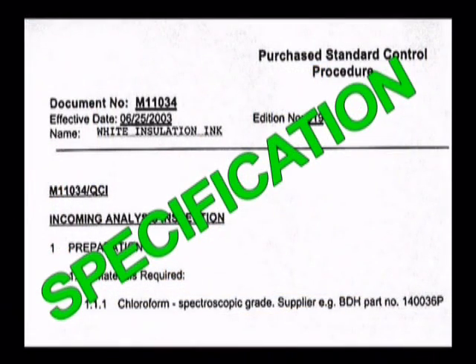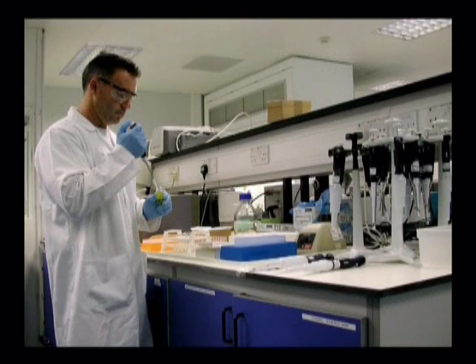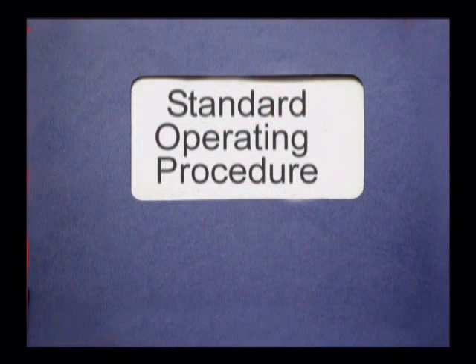Specifications are documents that set out quality standards for all starting materials as well as the finished product. They give precise details of the tests to be used and the expected results. The most widely used documents are standard operating procedures, or SOPs for short,